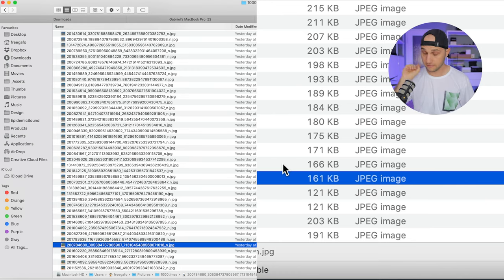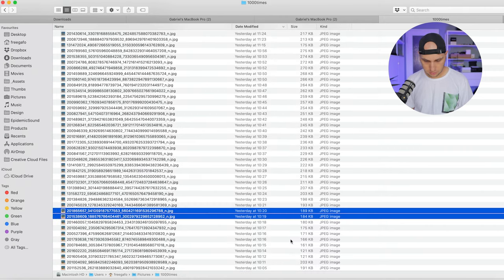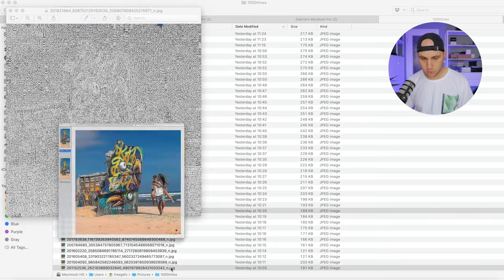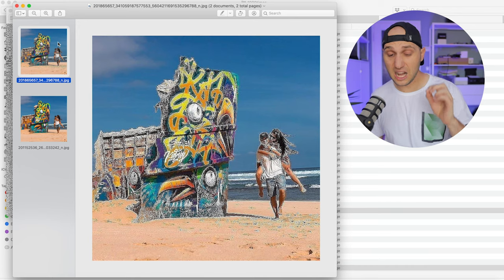Why is the algorithm increasing the size of the images while making them worse? Let's go image by image. Already on the 11th image you can see really strong artifacts. When I compare the 11th and the first image, two things are happening: Instagram is reducing the saturation and blending colors together, and to compensate it's adding a lot of sharpness. The sharpness algorithm finds strong contrast between pixels and makes it even stronger.